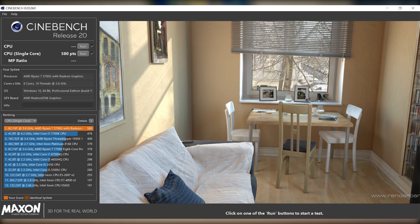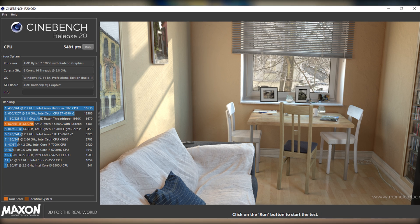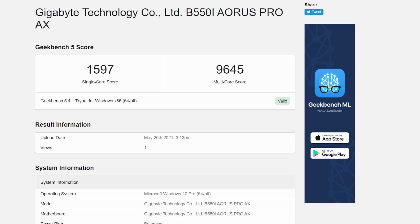First I ran Cinebench R20: single-core performance scored 580 and multi-core scored 5481. These are amazing scores for any CPU, much less an APU with integrated graphics, so this thing will handle anything you throw at it in CPU-intensive workloads. That trend continues with Geekbench, where we saw a single-core score of 1597 and a multi-core score of 9645 — again, an amazing performing CPU.